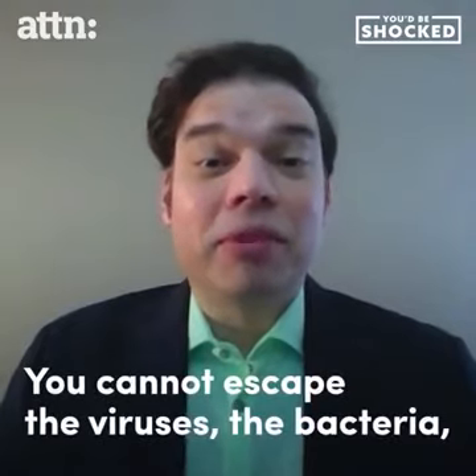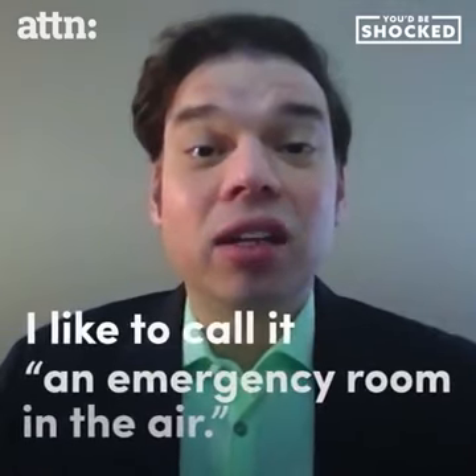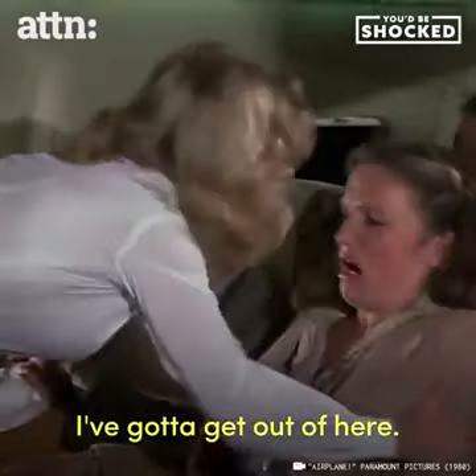You cannot escape the viruses, the bacteria, anything like on an airplane. I like to call it an emergency room in the air. I've got to get out of here!